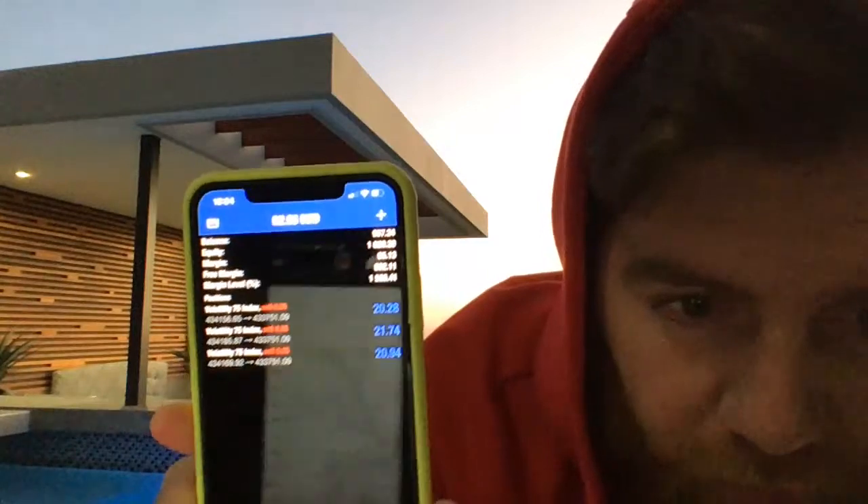Can everybody see that? Let me know if you can see the screen — it shows a bit of glare on my side. Let's make the stop loss tight, guys. VIX moves very, very crazy so we need a very tight stop loss.